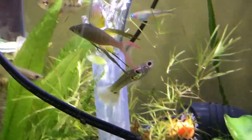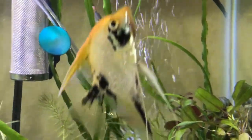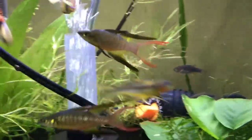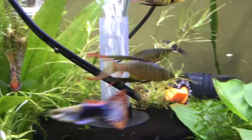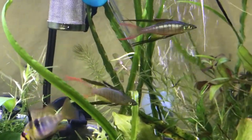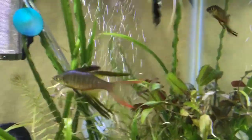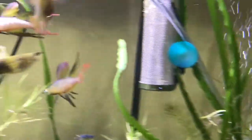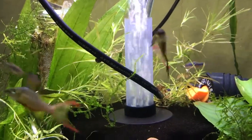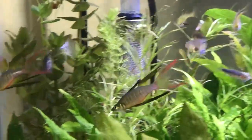To wrap it all up, with the proper care the threadfin rainbow fish can be a great addition to a peaceful community tank or a centerpiece by themselves in a big school. The spectacular display of the finnage is an amazing sight to see and the most alluring feature of the threadfin rainbow fish. It's important to note that this fish requires special care so it can thrive, and when those special needs are met, I would highly recommend keeping the threadfin rainbow fish.